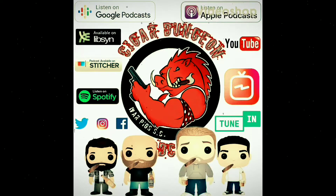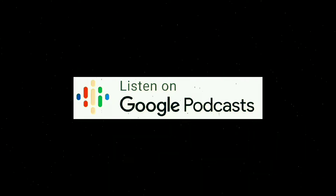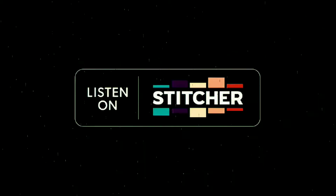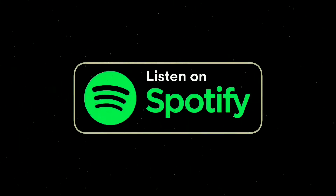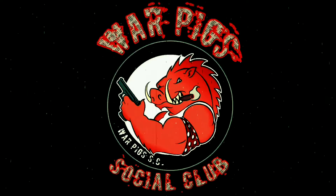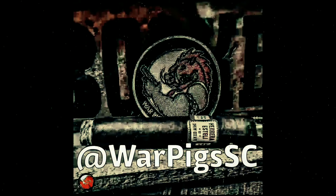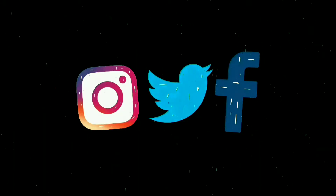Follow us on Twitter and Instagram. Listen and subscribe to the Cigar Dungeon Podcast on Apple Podcasts, Google Podcasts, TuneIn, Stitcher, Spotify, and Libsyn.com. Join the Warpig Social Club — when you join you get a free patch. Links are in all our social media profiles. Look for it at Warpigssc on all our social media platforms: Facebook, Twitter, Instagram.